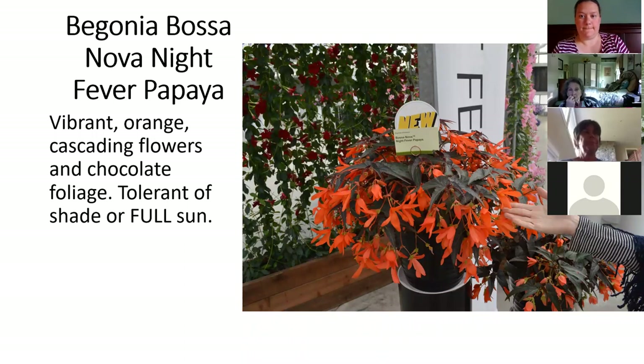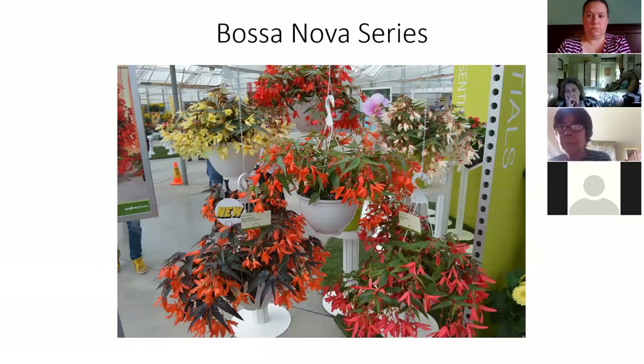This is one of those Boliviensis type begonias. Boliviensis tells you it's the type that will thrive in sun or shade. They almost always have a cascading habit and now we have them with a beautiful chocolate brown leaf. It's a really pretty foliage plant and flowering plant in real life. It grows in sun or shade. We offer it in hanging baskets and in four and a half inch pots. This Bossa Nova series, which includes Night Fever Papaya, also comes in a whole bunch of other colors, most of which have just green foliage. Great in pots, cascading over the edge of a window box or container or wall.